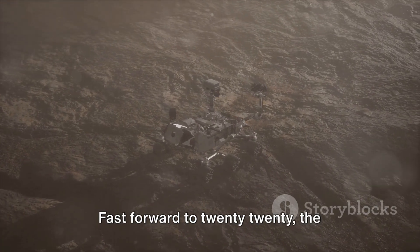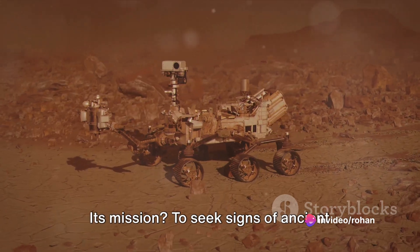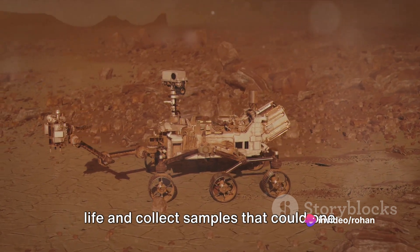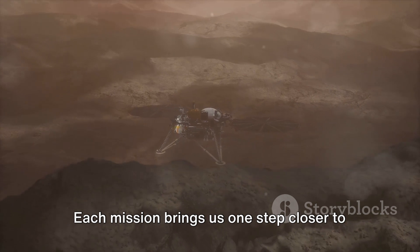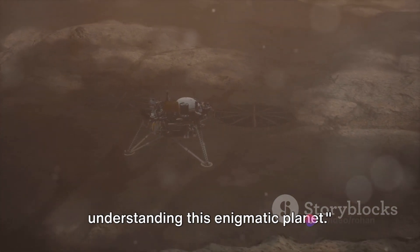Fast forward to 2020, the Perseverance rover joined the exploration party. Its mission? To seek signs of ancient life and collect samples that could one day be returned to Earth for further analysis. Each mission brings us one step closer to understanding this enigmatic planet.